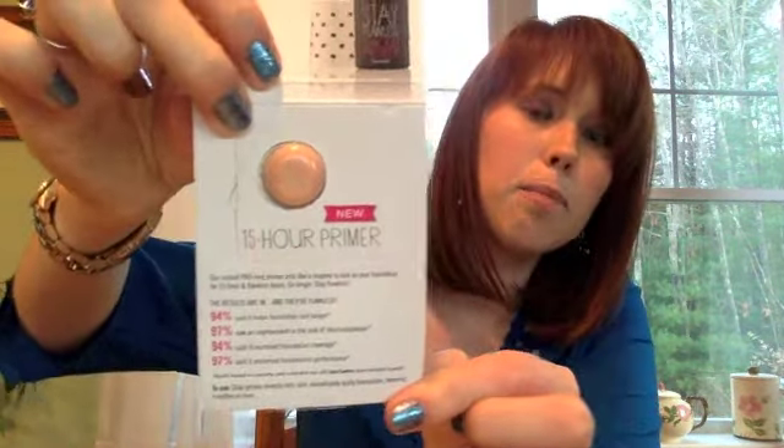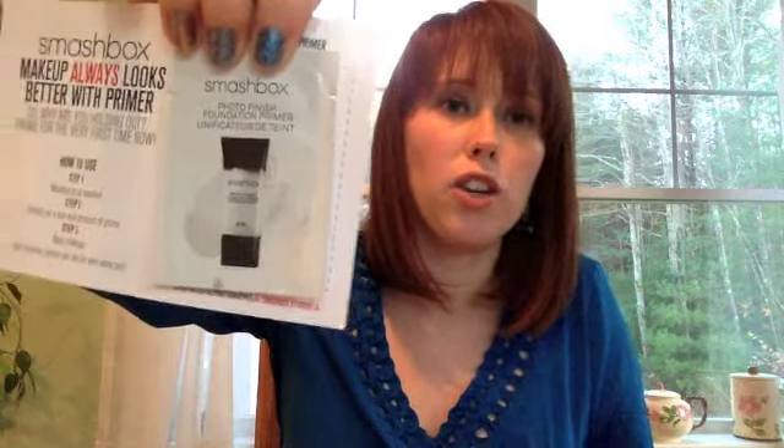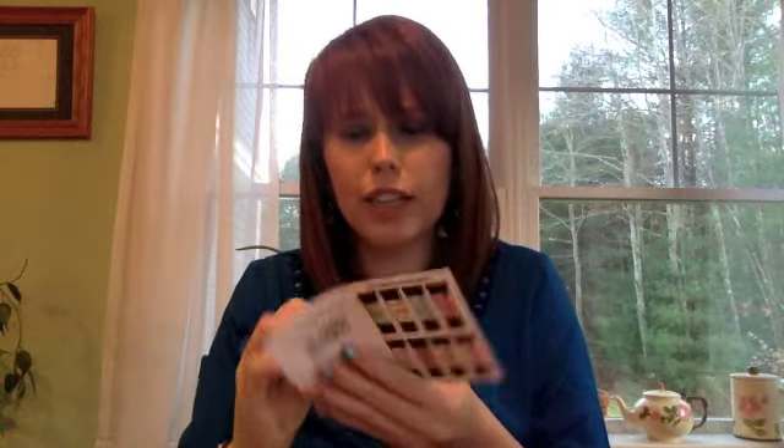I did want to try the Stay Flawless 15-Hour Primer. I got it in the lightest shade they would allow me to get. It comes in cute packaging. I've heard mixed reviews about this, so I thought I would just give it a try since it was one of the free ones. And then lastly I got a Smashbox Photo Finish Primer. I tried a sample of a Victoria's Secret primer and asked Santa to bring it to me for Christmas, because I never used a primer before and didn't think it made that big a difference until I tried it. So I've never tried a Smashbox product — this is exciting.